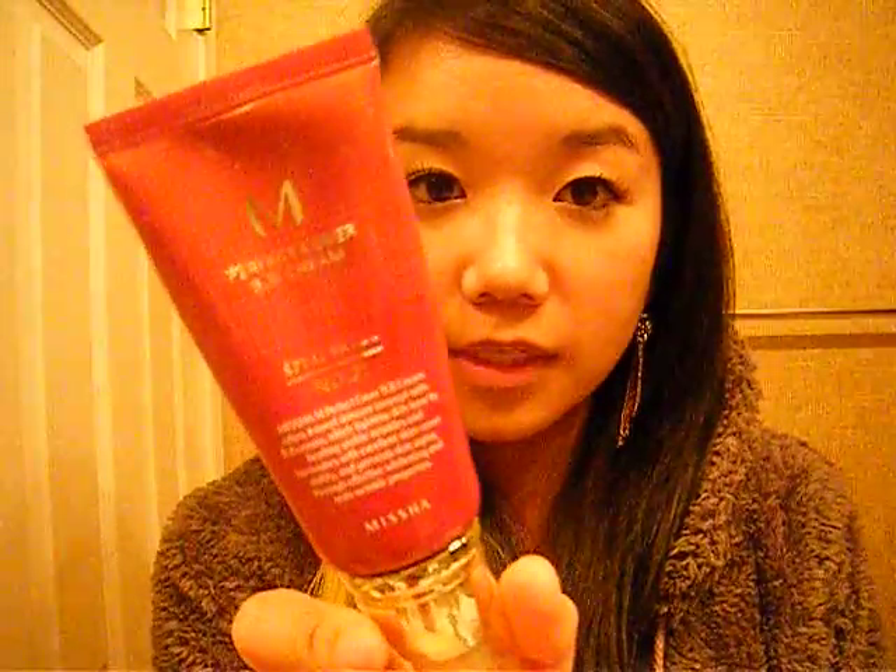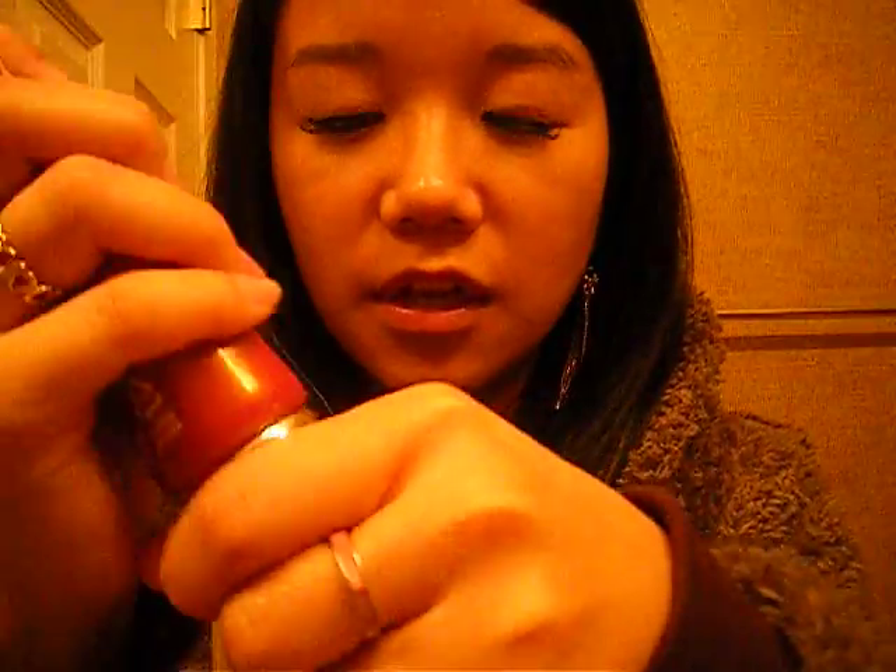Some other stuff I got — I got BB cream. This is Missha's BB cream in number 21. I can swatch it for you but you're not really going to be able to tell because it's so yellow in here. It just feels really nice. Generally I don't use that much foundation, but I wanted to try BB cream because I know it has SPF and it's pretty good for your skin as a makeup.